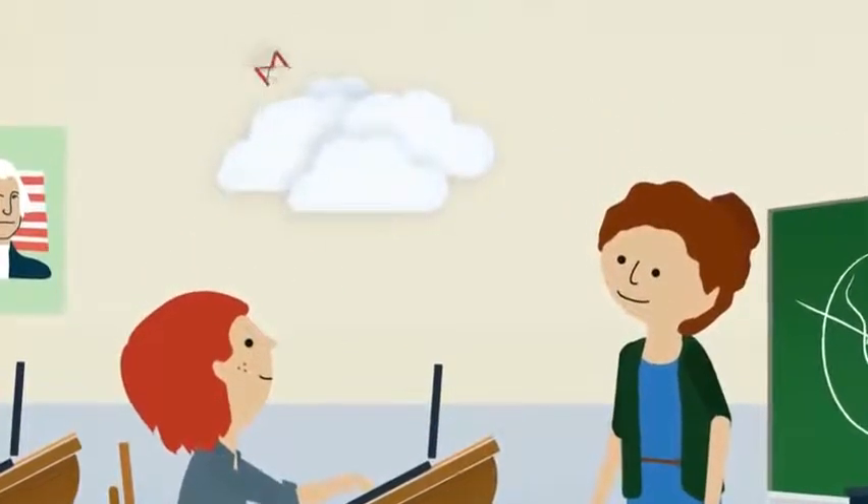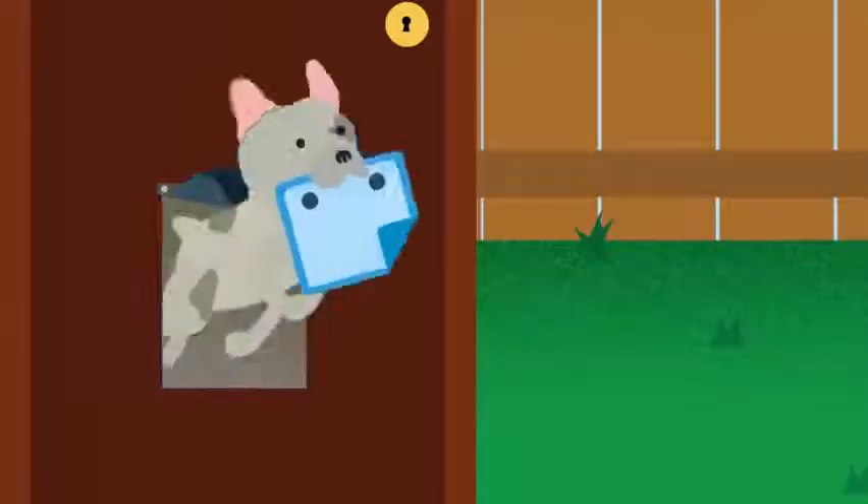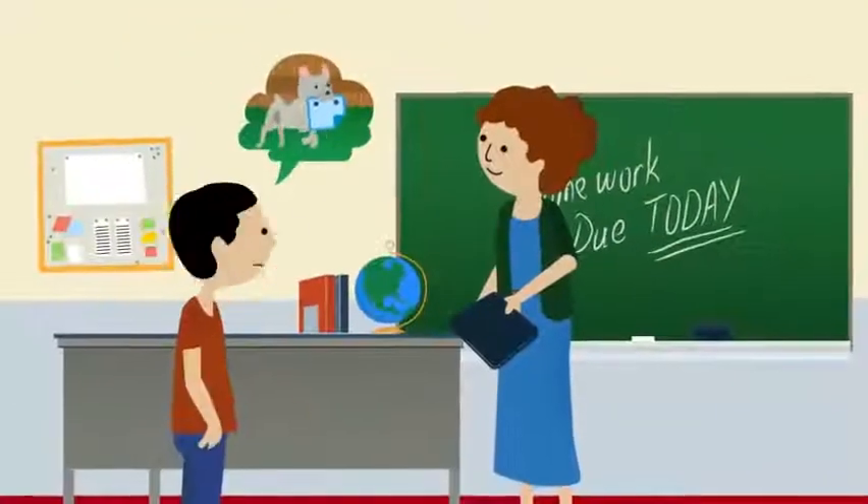Students and teachers can simply log on to any machine to access their emails, documents, and personal settings. So there are no more excuses for missing or incomplete homework.